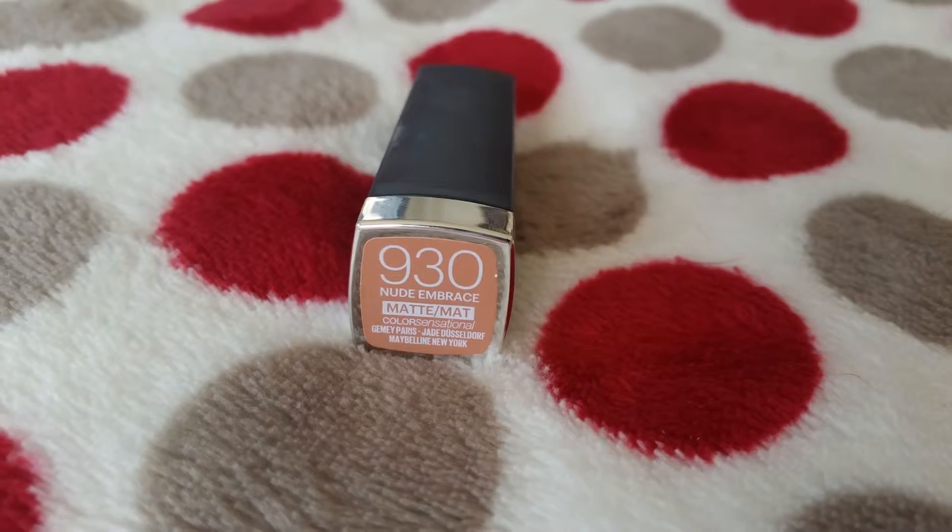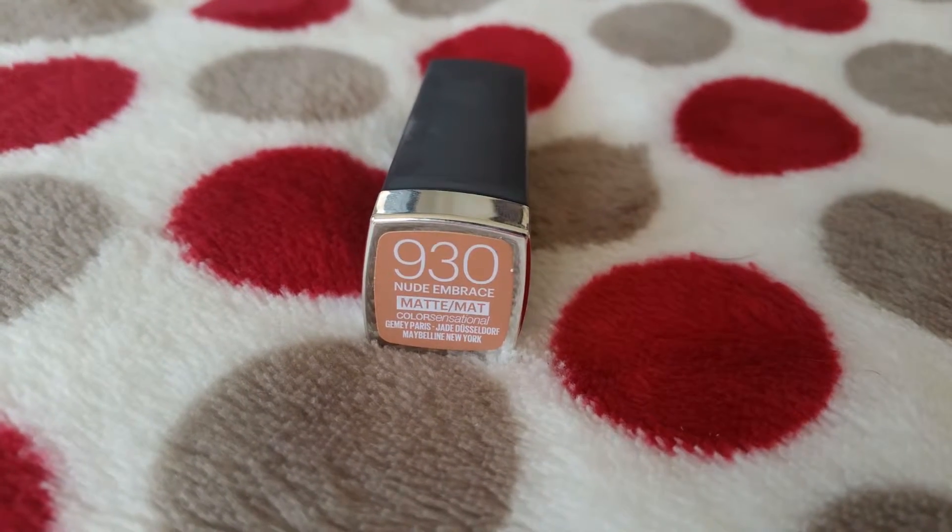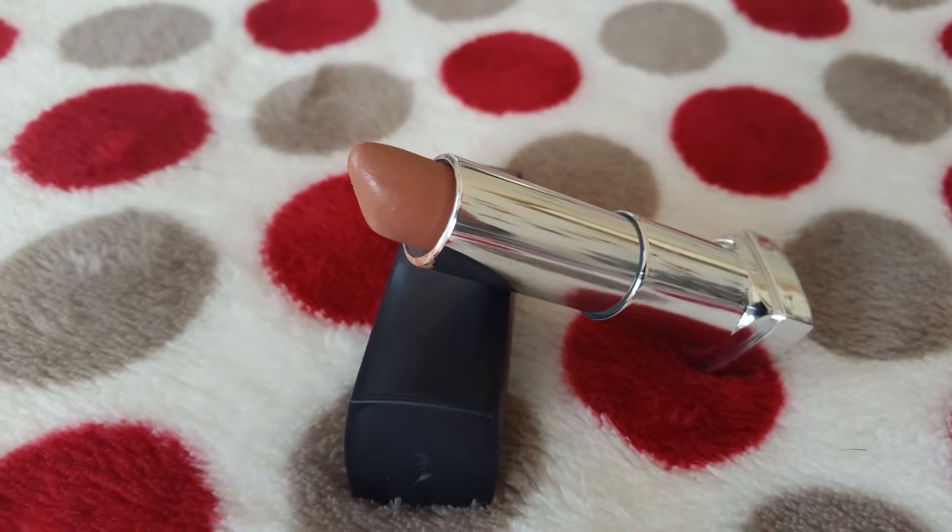The next thing I purchased is this Maybelline Nude Embrace Matte Lipstick in shade 930. I am getting really into my lipsticks and I just want a whole range of colours, but I like to buy ones from different brands without spending too much. This was under €5. The colour is beautiful and it's another one to add to my collection.